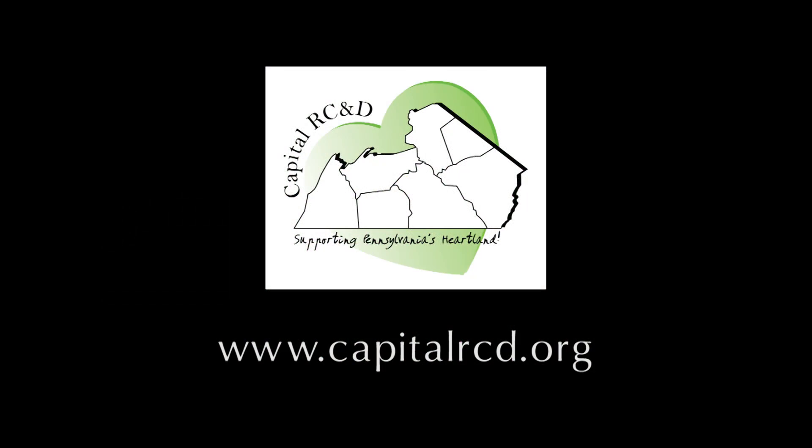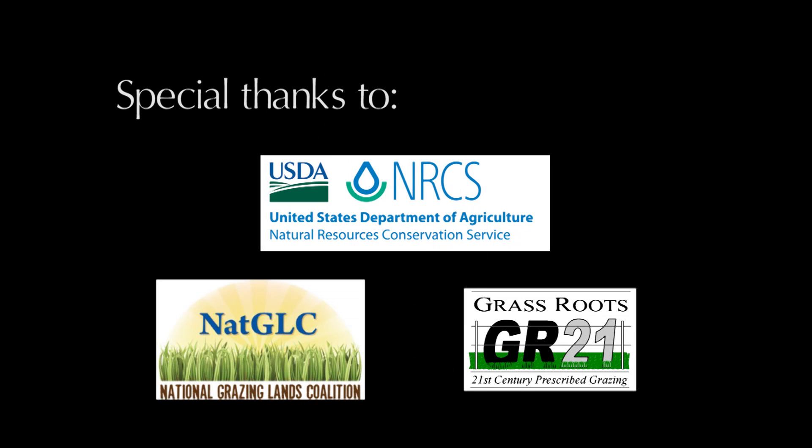Please visit the Capital RC&D website to learn more about the Pasture Soil Health Project and to discover all that is taking place at participating farms. Thank you for watching.